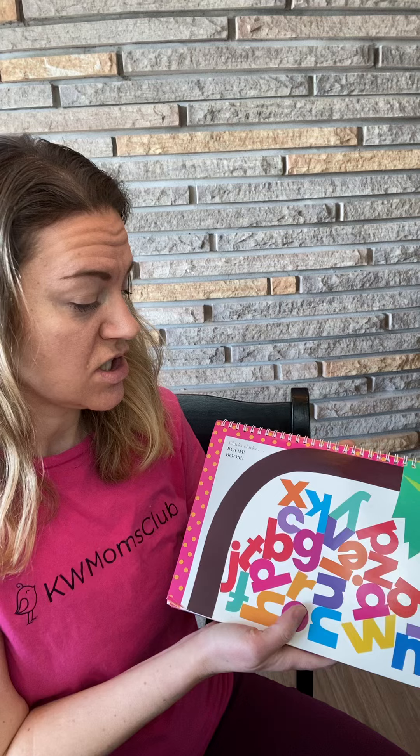The whole alphabet up the... Oh no. Chicka Chicka Boom Boom. What happened? What happened to all the letters? They all fell off the tree. It was too heavy with all of the ABCs.